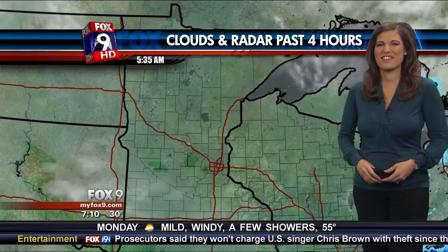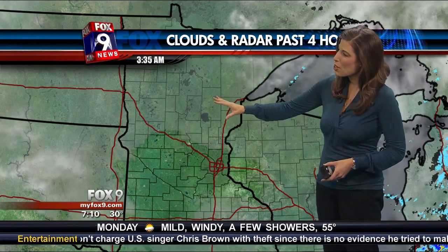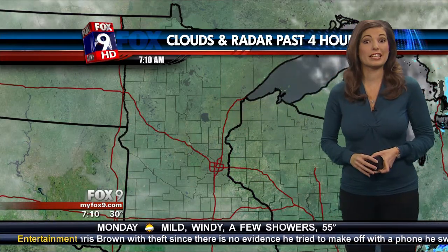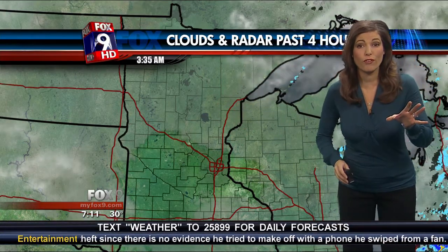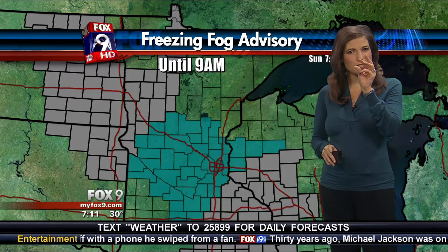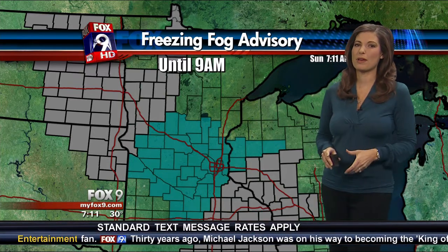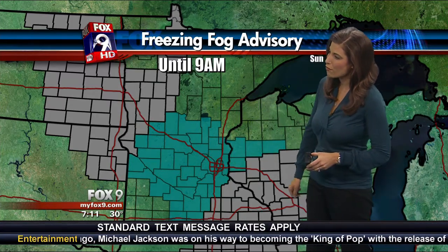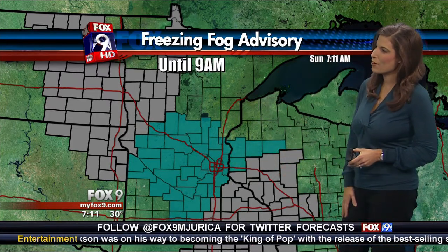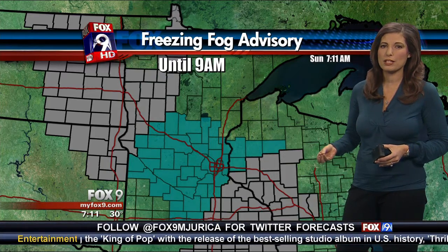We have clouds on radar here over the past four hours showing a lot of thick fog. We can see how it's almost hazy looking — that's fog, not really clouds. I saw the moon clearly through the fog this morning, but we do have a lot of thick fog, so visibility is reduced.